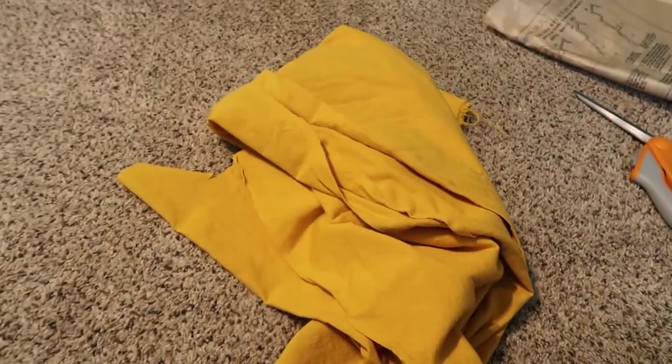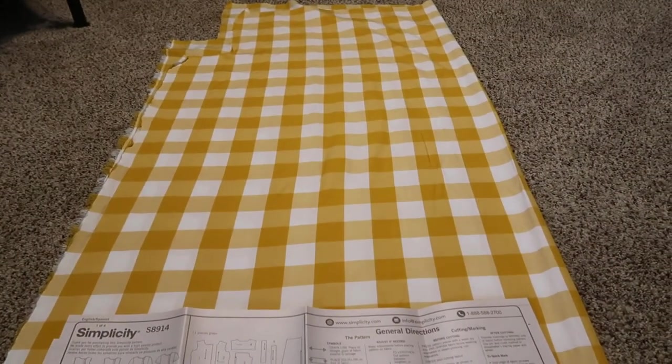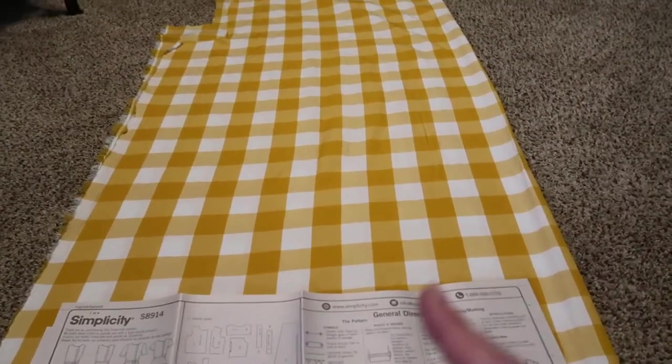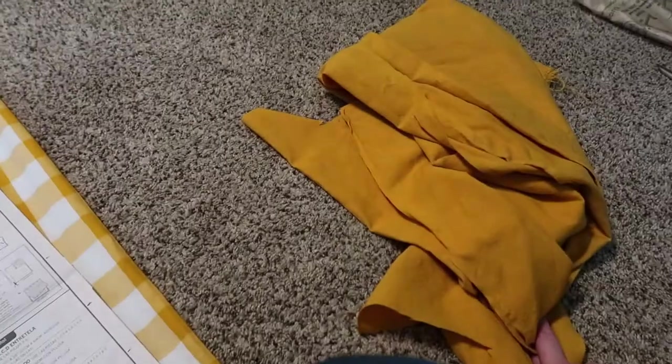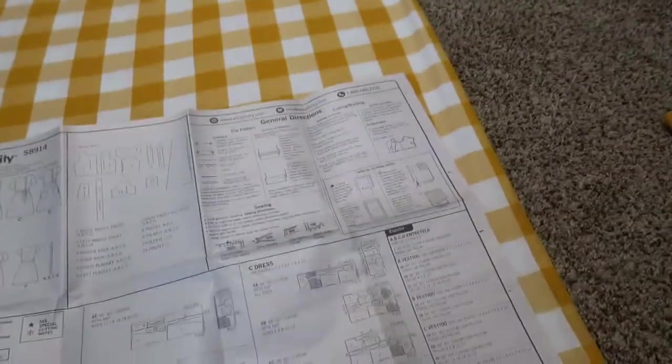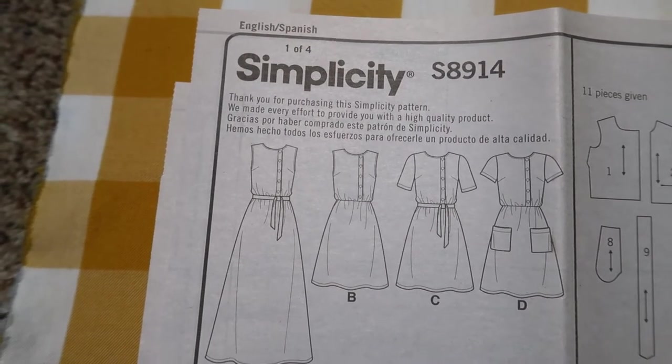I'm getting fancy. I don't think I have enough of this fabric to make the whole dress, so I'm going to combine this with this. I think I'm going to do that as the bottom of the skirt and then this as the bodice. Or maybe I should do the other way around. So I'm doing dress B because I think that'll be the easiest.